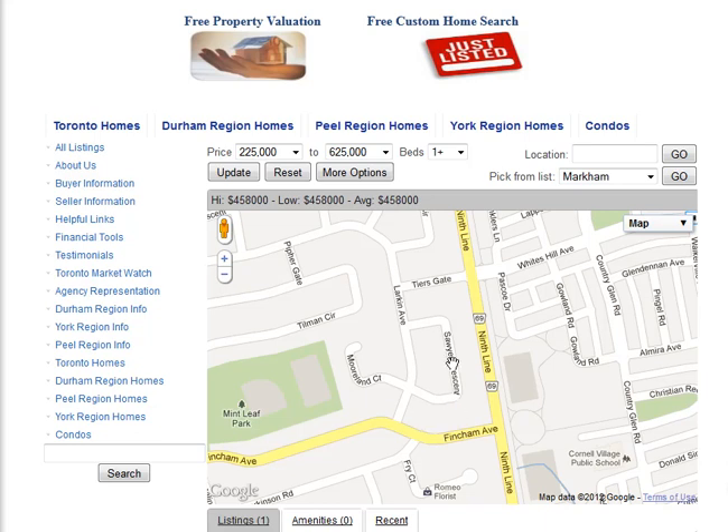Are you looking for homes for sale around Sawyer Crescent in Markham? Welcome to our interactive map, which is updated daily.